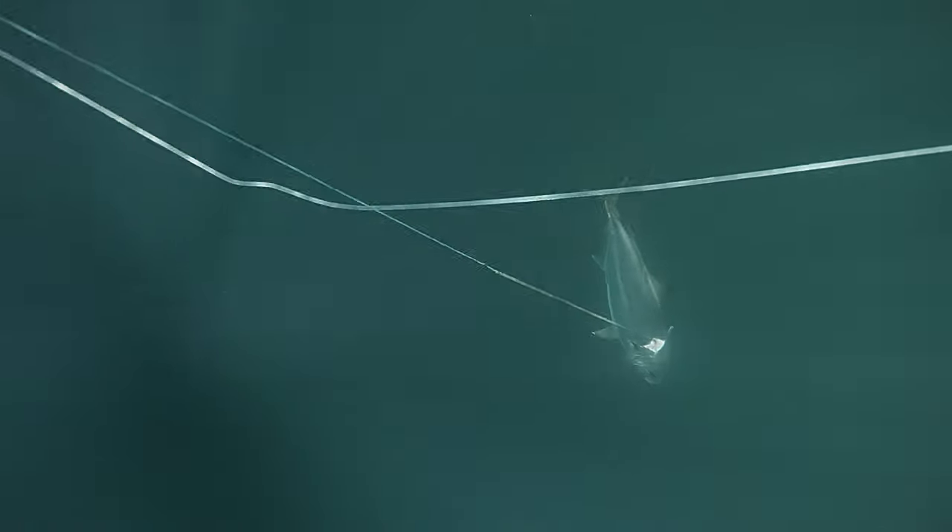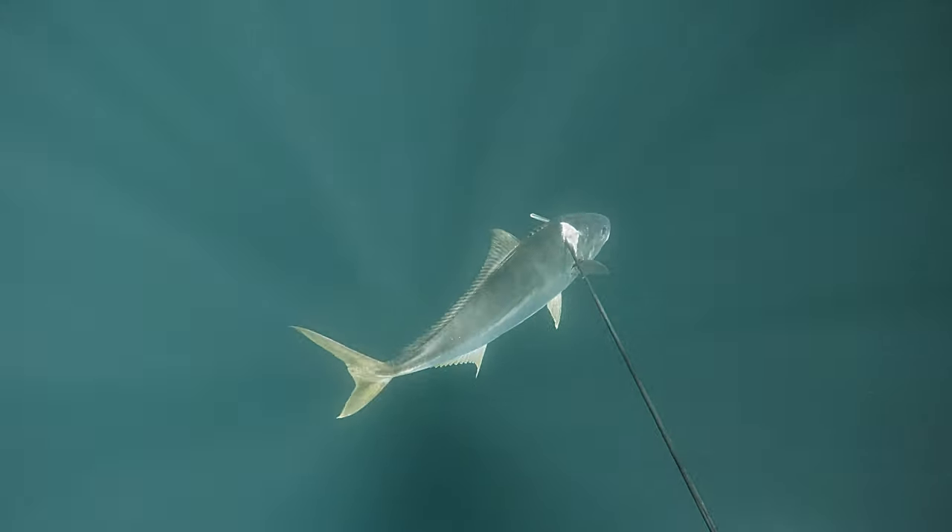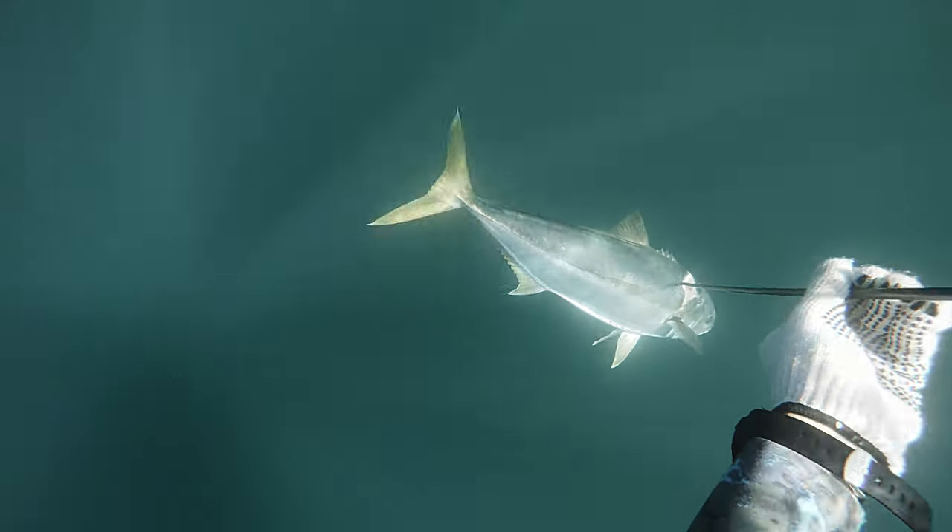It also cost me a shaft. Everything I tried to shoot afterwards I sort of missed — the shaft was really going all over the place.